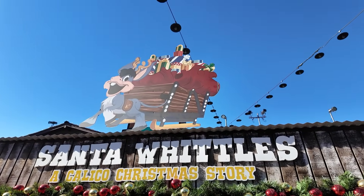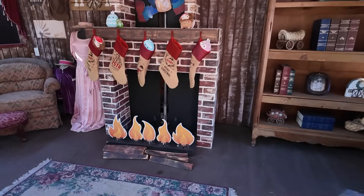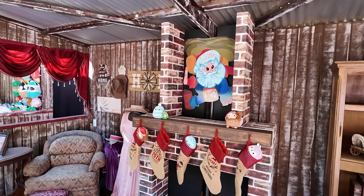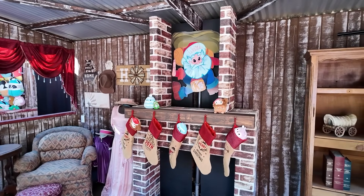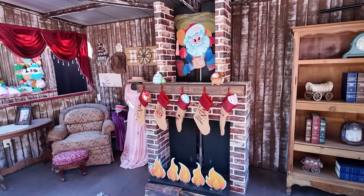Moving right on down to Santa Whittles: A Calico Christmas Story. Brutus is right there too. I can't believe I got talked into playing this. Spencer did so well at these last year. We have to knock out all of the flames with our hearty amount of bean bags before Whittles — Santa Whittles — comes down the fireplace. You can see the prizes we're playing for in the little stockings, which is really cute. I think you guys can probably already guess which one we're going to get.